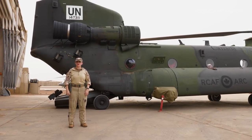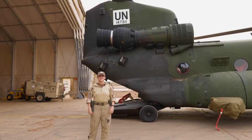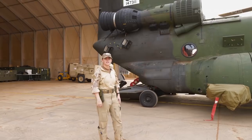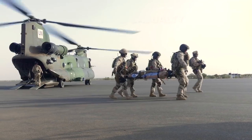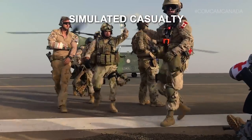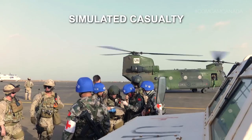Hi, I'm Jackie. I'm a Chinook helicopter pilot currently deployed on Op Presence here in Mali. Our mission in Mali is to provide a forward air medevac capability to the UN troops on the ground supporting the Manusma mission. Basically, my crew and myself are responsible for bringing a combat medical team to the initial point of injury and bringing them back to a Roll 2 hospital.